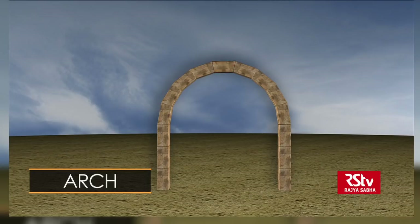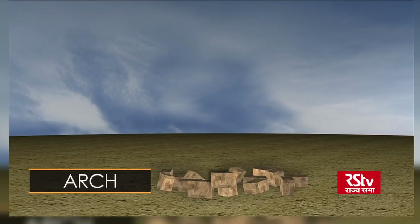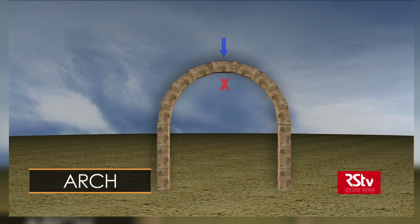Wondering why the arch stays up without any beams or anything else to hold it up? The central block stays up because it is wider at the top than the bottom. So to fall down, it would have to push the neighboring blocks outwards. As long as these are held securely, the central block can't fall down.